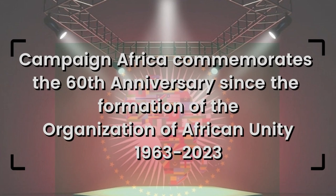Campaign Africa commemorates the 60th anniversary since the formation of the Organization of African Unity.